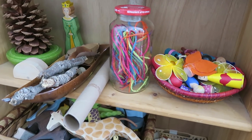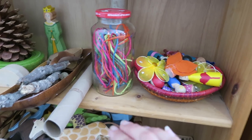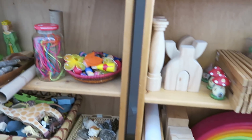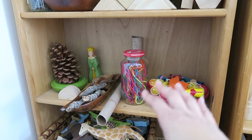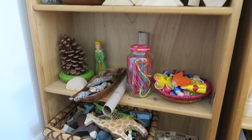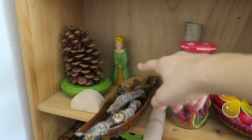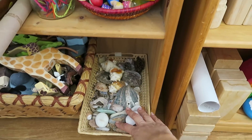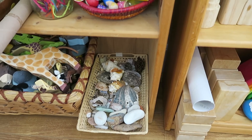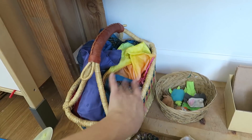These are wikki sticks — I think that's the brand, though there are other brands. They're made out of wax and they're bendable, and my kids really love them. They use them with their block play and with their animals. Lyric uses them a lot for number recognition — she makes numbers and letters out of them, faces, all kinds of things. They also have their shells and rocks that they're still very much into lately.